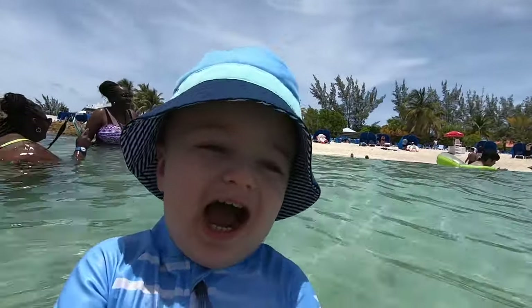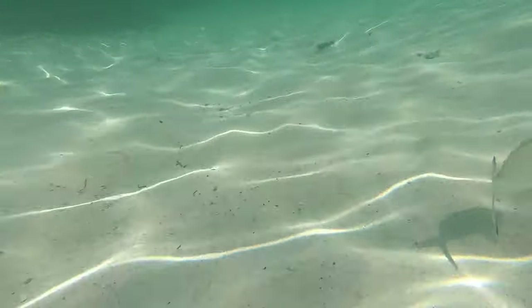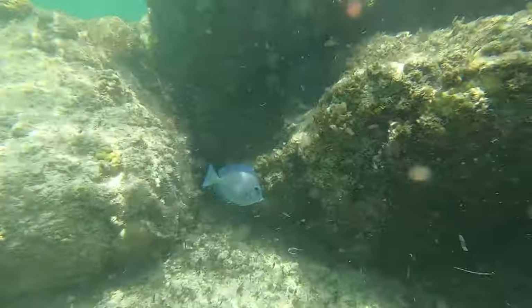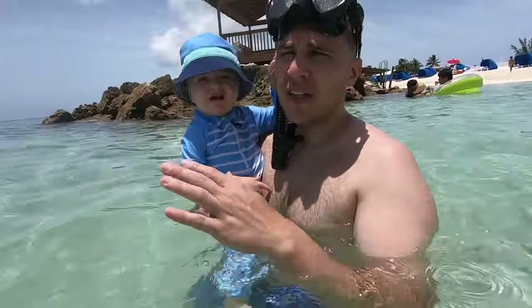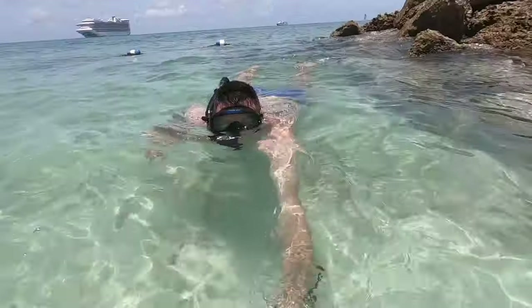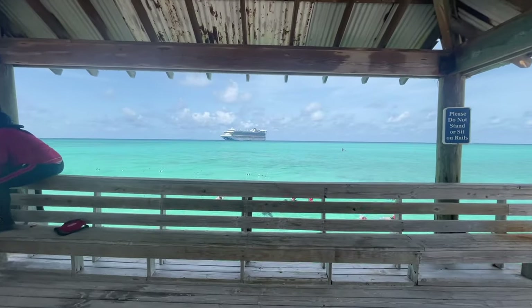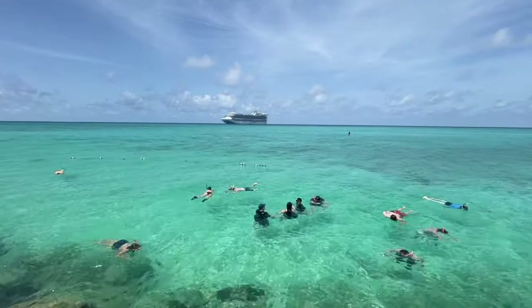Time for snorkeling! It's not the best spot for snorkeling, but it's relaxing and it's a very nice beach. There were not too many fish here when I was snorkeling. Most people just seemed to be snorkeling on the other side by the dock — that seemed to be the spot to be, so I'm not sure if there were more fish there or not.